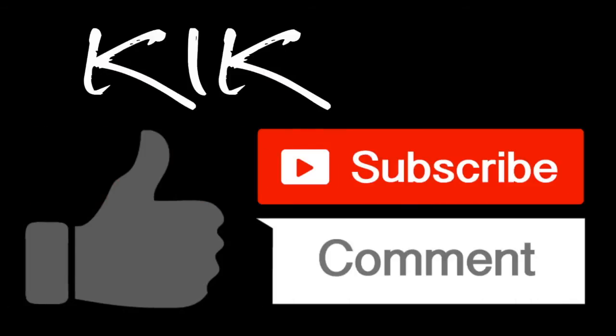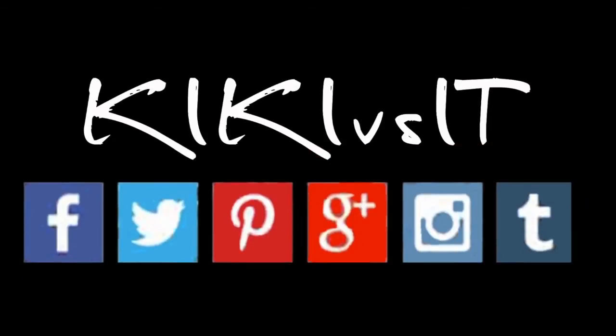Happy ITing! Please like, subscribe, and comment if you enjoyed this. If you want a sneak peek of what's coming up next, you can follow me on these social networking sites.